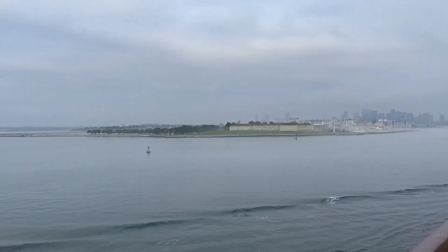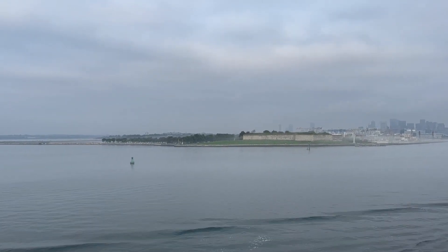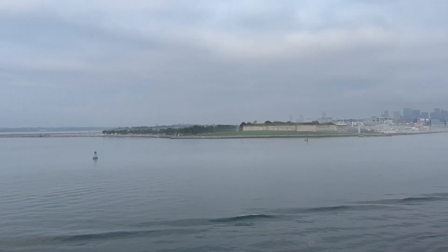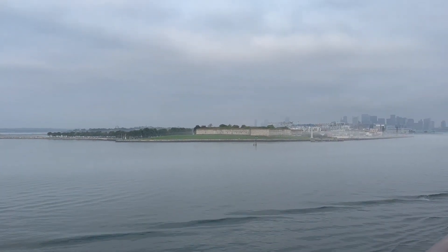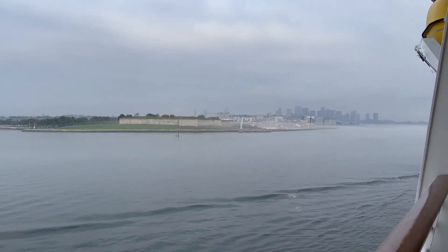Hello and welcome to the second video of our series on our recent nine-day cruise on Liberty of the Seas, part two. Today is Boston, and Boston's a great place. It was our first visit. If you're into history, it's an outstanding place to visit. It was a little cloudy and overcast — a lot of this cruise was overcast and foggy — but the temperatures were nice.